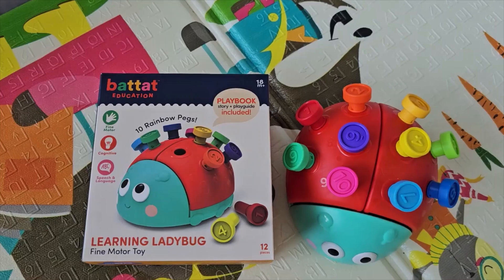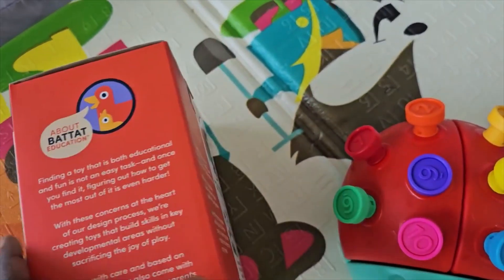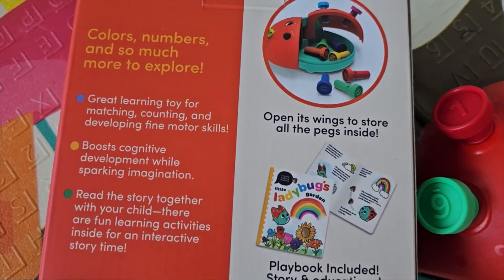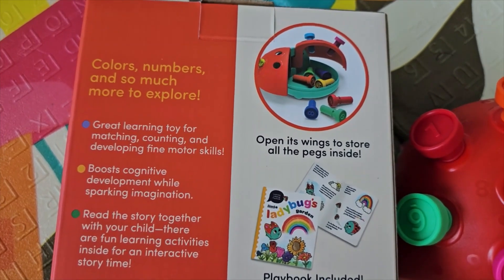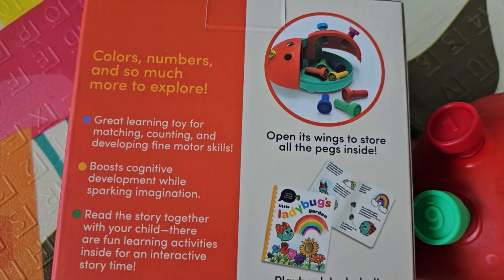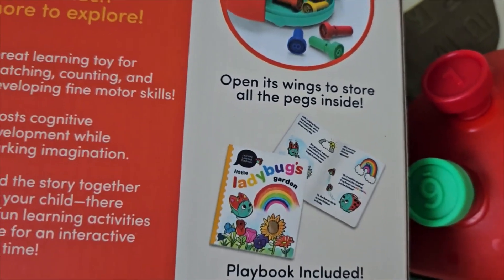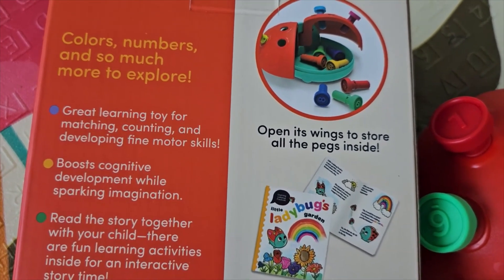In fact, if you take a look at the information bar you can grab one today. I love the packaging — you guys know I'm big on packaging — this is a good one that you could just wrap up to gift the baby. It has colors, numbers, and so much more. It's great for learning matching, counting, and developing your fine motor skills, and it boosts cognitive development.